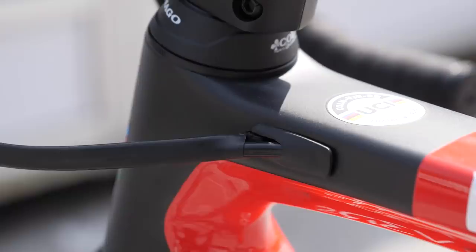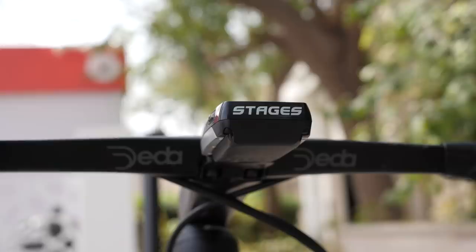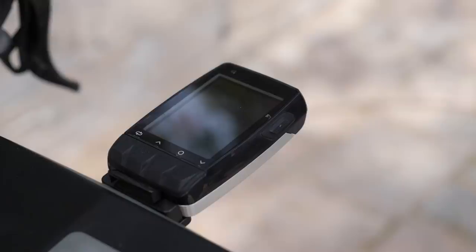UAE Team Emirates is sponsored by Stages for head units and power meters. Attached to the bar is a Stages M50 head unit for all of Pogacar's data, linked up to a Stages left-hand crank power meter.